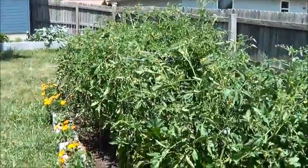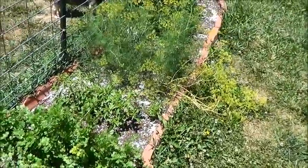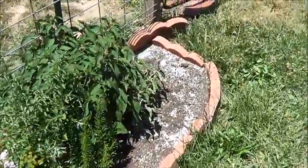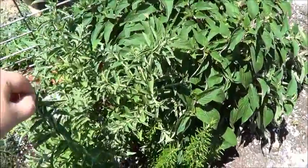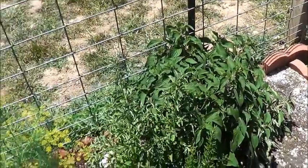These are the tomato bushes, they're going crazy. Some cilantro, lemon basil, some dill, some rosemary, some pineapple sage — and believe it or not, I don't know what the heck this is here. I'll have to ask her, she's got me on that one.